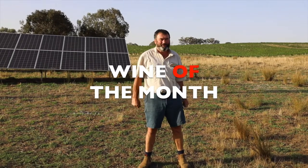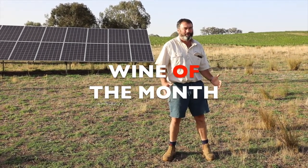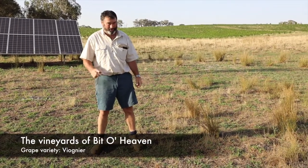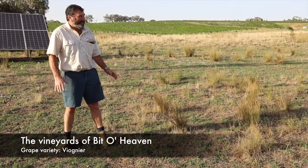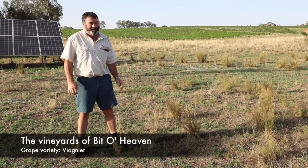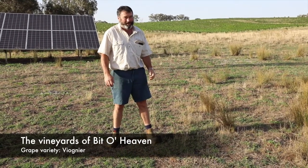Hi there, morning — it's 7am, a beautiful warm sunny day. We're out at the Bit of Heaven vineyard, which I own with my wife and my sister Michelle and her husband Vince. We've had this vineyard since about 1990, and we own it separately from Grove Estate, but now we have both the Grove Estate and Bit of Heaven vineyards out here.